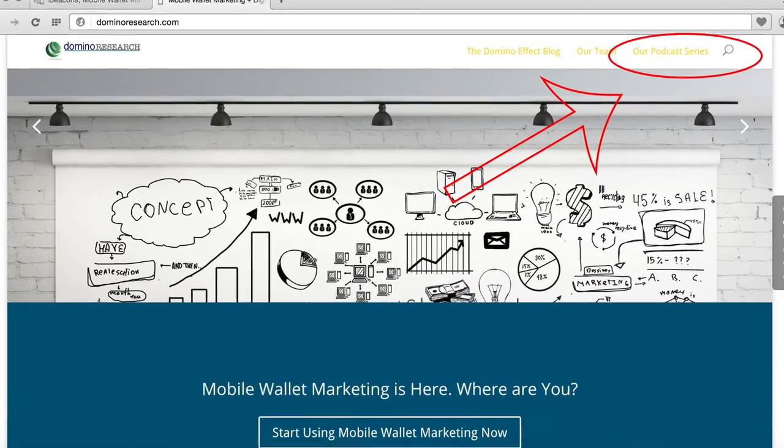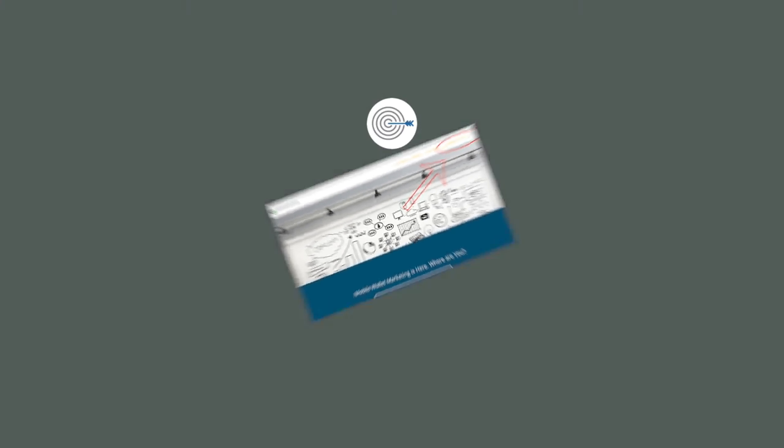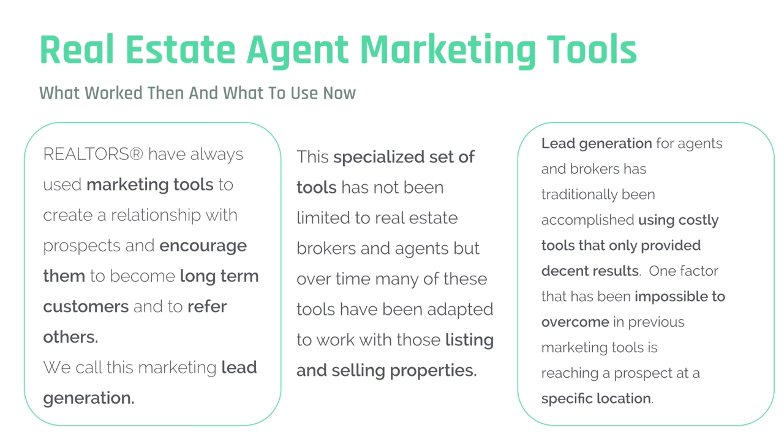If you would like to view the slides, they can be found directly linked from our podcast page on dominoresearch.com. Today's podcast is all about location, location, location — real estate agent marketing tools. The video version of this podcast is also available on our Domino Research YouTube channel.